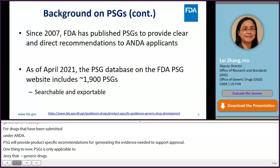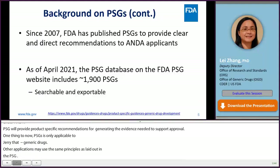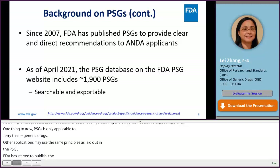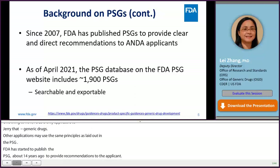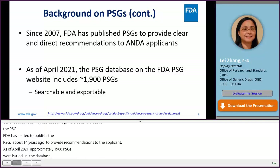FDA has started to publish PSGs since 2007, about 14 years ago, to provide clear and direct recommendations to ANDA applicants. As of April 2021, approximately 1,900 PSGs are issued and included in the PSG database on the FDA PSG website. The database has been enhanced over the years to include various searchable functions and data exportable to Excel or other data formats. You will learn more details about the PSG website in this webinar.